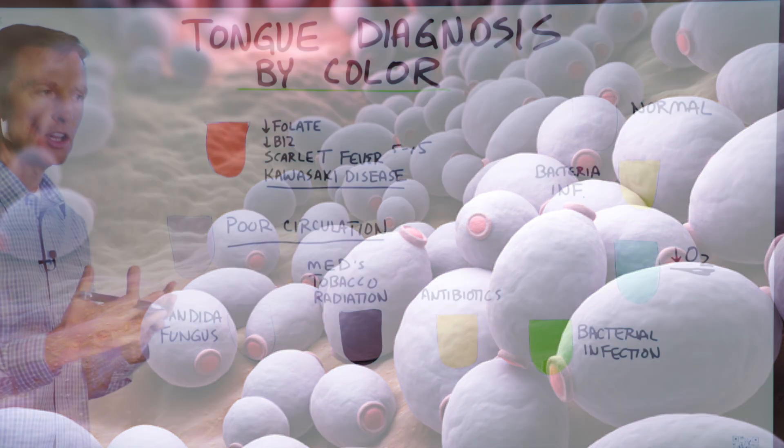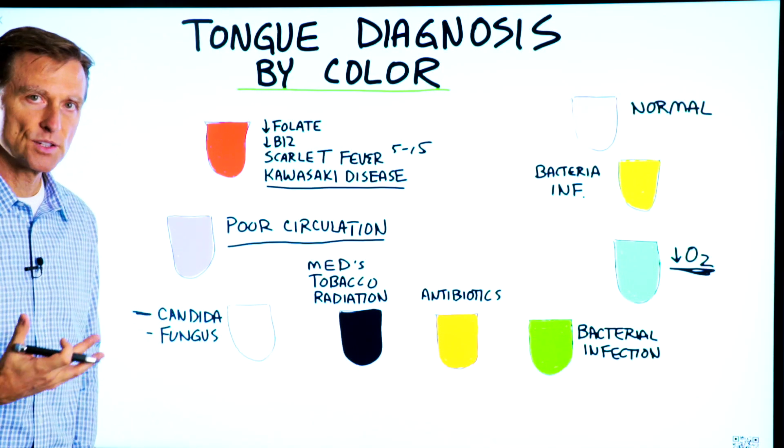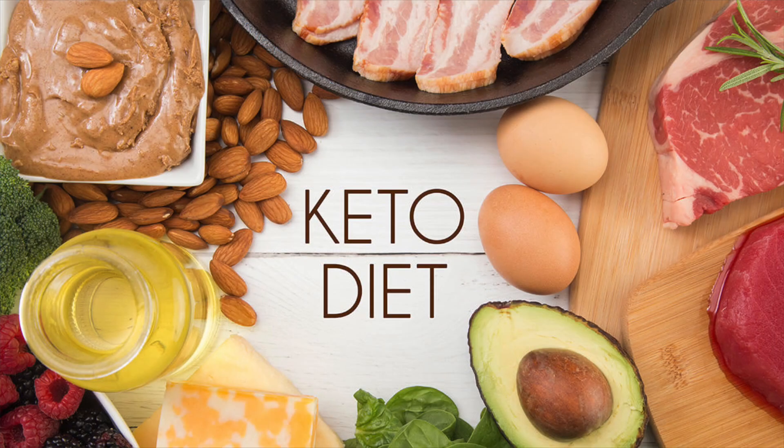Yeast, fungus, mold, and candida love carbohydrates — especially milk sugars. So you must avoid that. You need to do keto and that's going to help you.